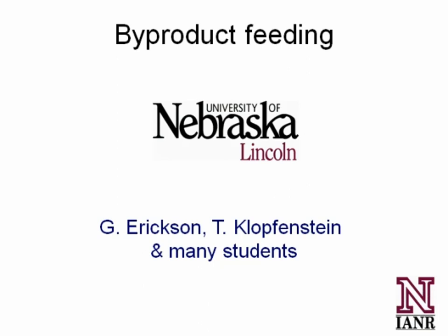Like Carl said, we have an opportunity to sit and have a conversation today with Dr. Galen Erickson, who is the University of Nebraska's Extension Feedlot Specialist. He and his researchers have spent a great deal of time working in the area of co-product or by-product research.